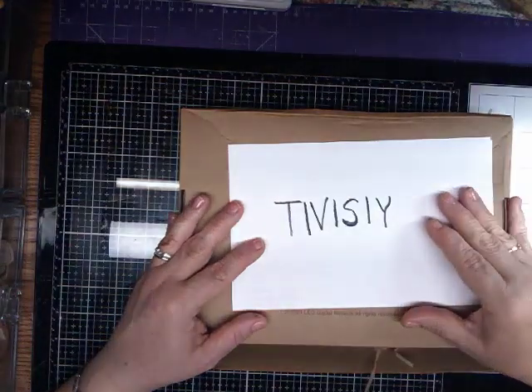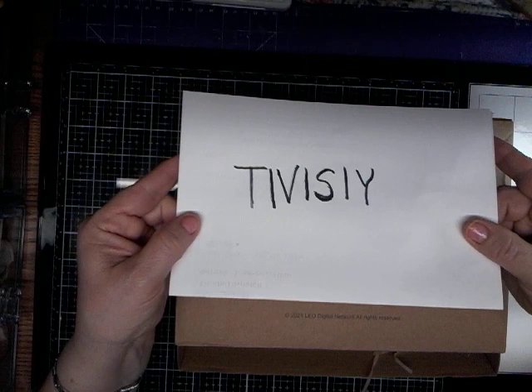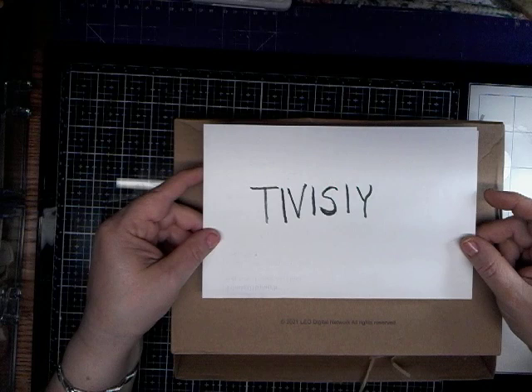Hi, and welcome to my channel. It's me, Tina. I am here to share a collaboration with this company. I am not sure how to pronounce it, so I won't butcher their name. Tivisi, I think. Anyway, they wanted me to do a collaboration with them, and I will show you what that is.